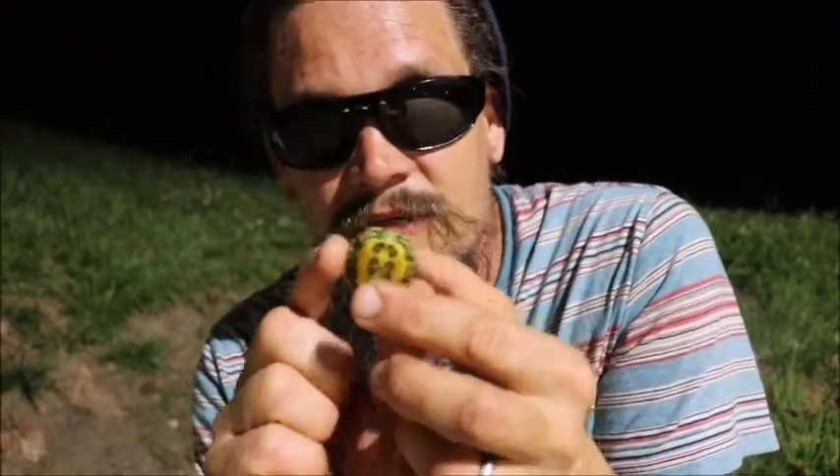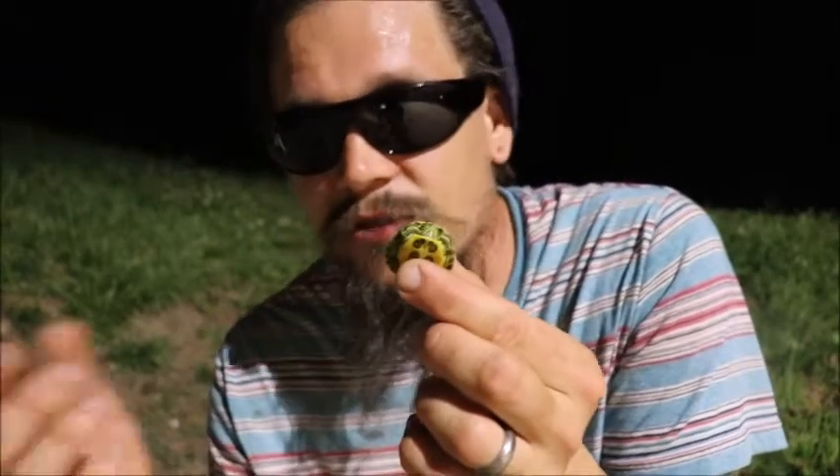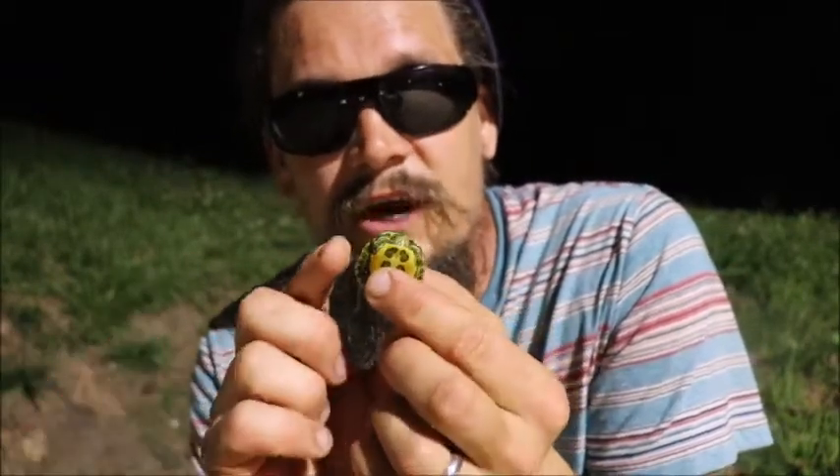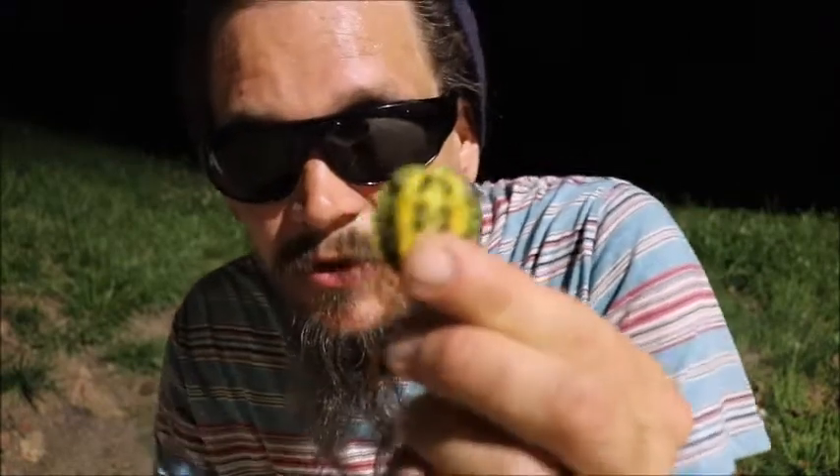At this size they can be prey for bullfrogs, great blue herons, all sorts of ravens and seagulls, largemouth bass, and other bigger fish. Just everything will gobble these little guys up. They've got a soft shell at this stage — they're so tiny.